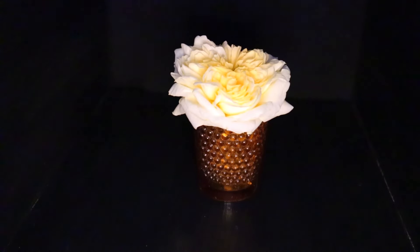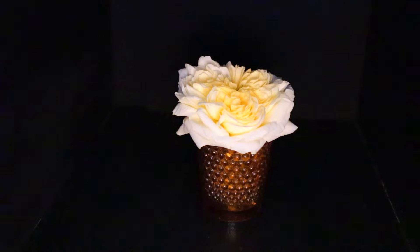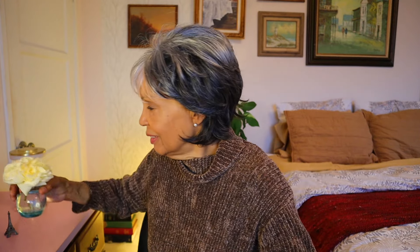Before the rain started yesterday I cut this off my climbing rose — isn't it beautiful? It has a really strong fragrance. That's what I did while the backyard was being flooded. There is a lot of water. Okay, let's take this one off.